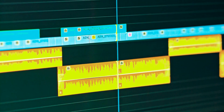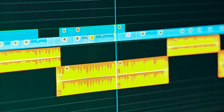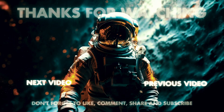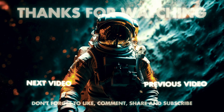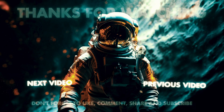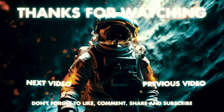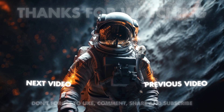Before signing off, I want to thank anyone out there taking time to watch this video today. Putting together productions like this involves tons of editing and research for the team. So if you enjoyed the content, please subscribe and be sure to like the video to support future cosmic mysteries for us to uncover.